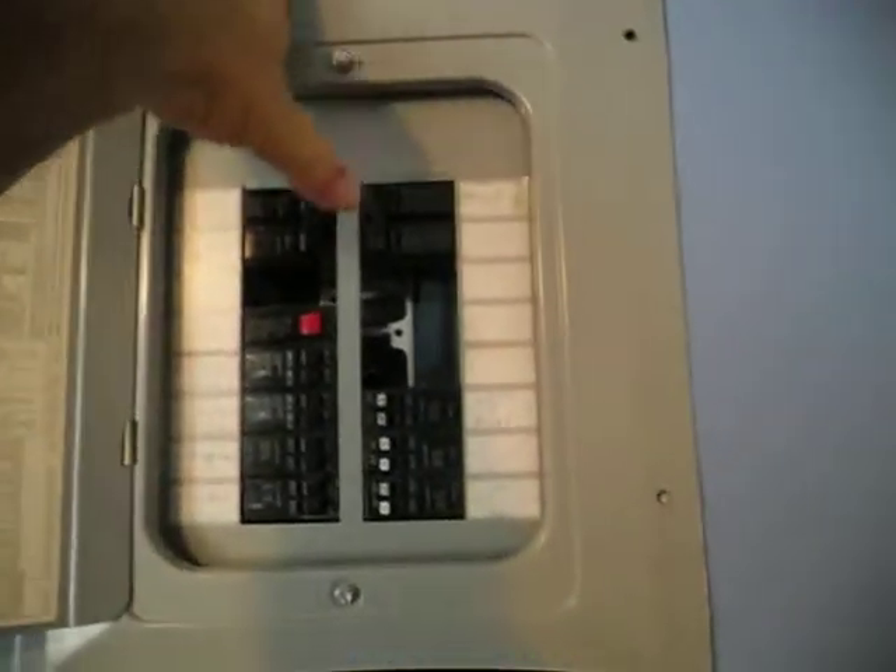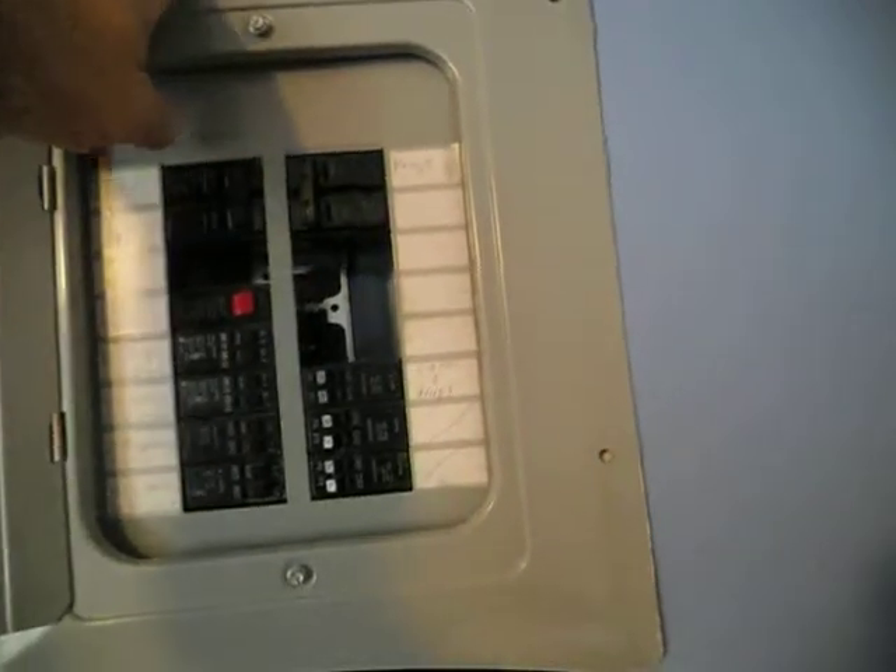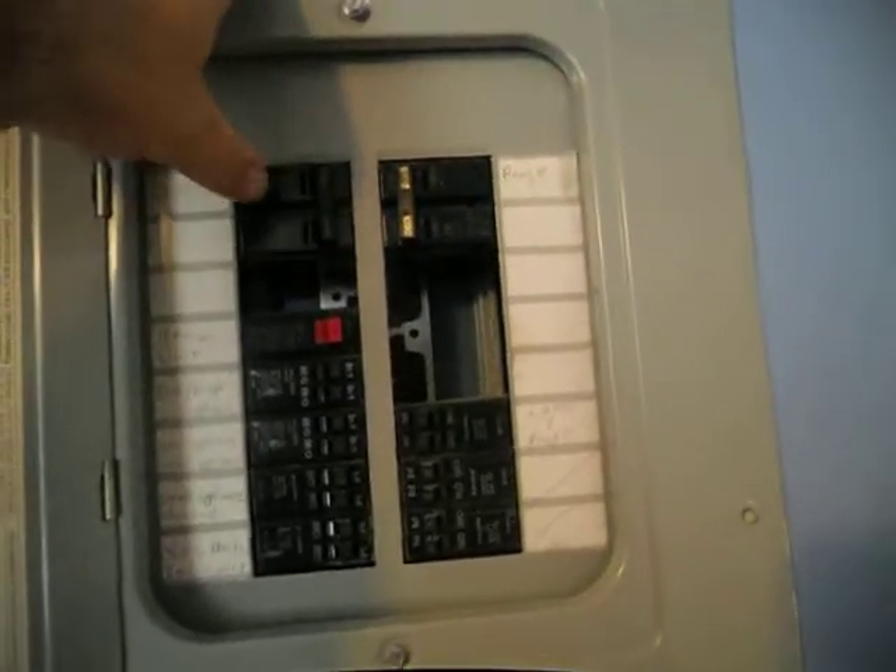My comment today is this. As you can see, there are openings in this panel — four of them. The shiny things in the back are energized. It's 240 volts of electricity. Nothing can stop a child from sticking his fingers in there.